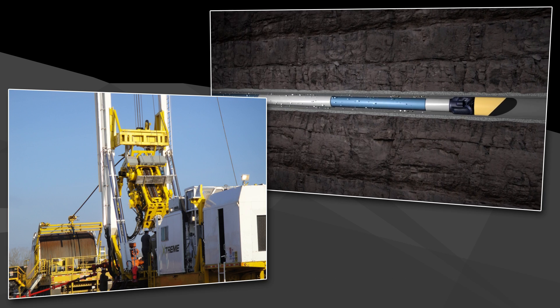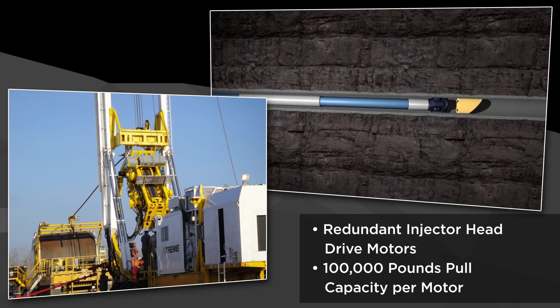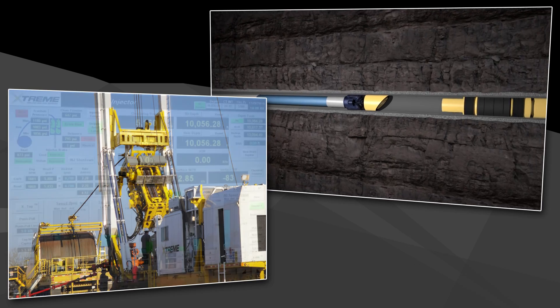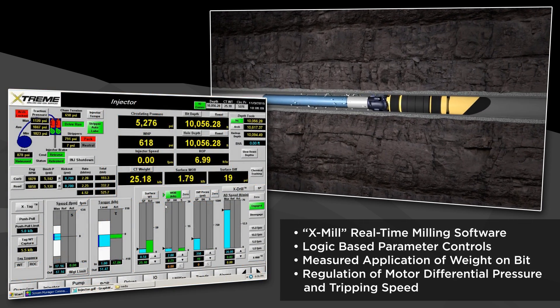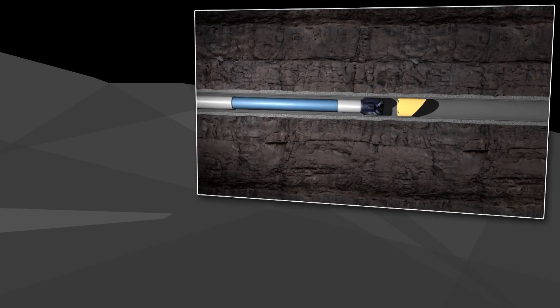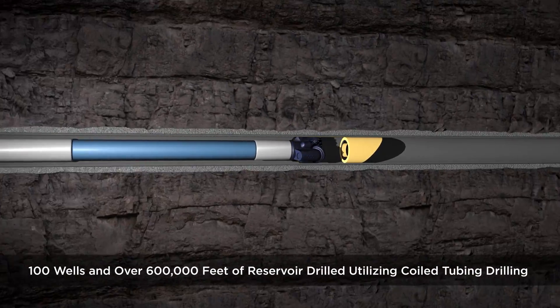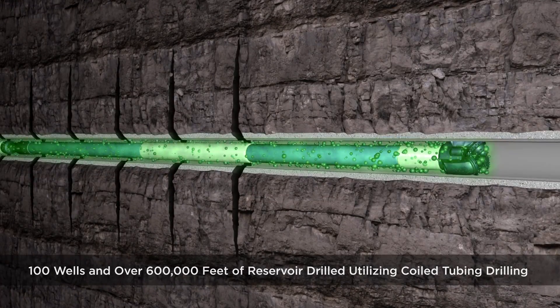Our AC-powered VFD injector head is the only one in the world with a 200,000-pound pull capacity. Xtreme is able to provide complete redundancy at surface by using redundant drive motors, allowing for 100,000 pounds pull capacity per motor and the ability to run each independently. Together with Xtreme's proprietary programmable milling software, overall milling times and motor stalls are significantly reduced. More recently, in a Middle East coiled tubing drilling project, the Xtreme team has drilled in excess of 600,000 feet while completing our 100th re-entry well.